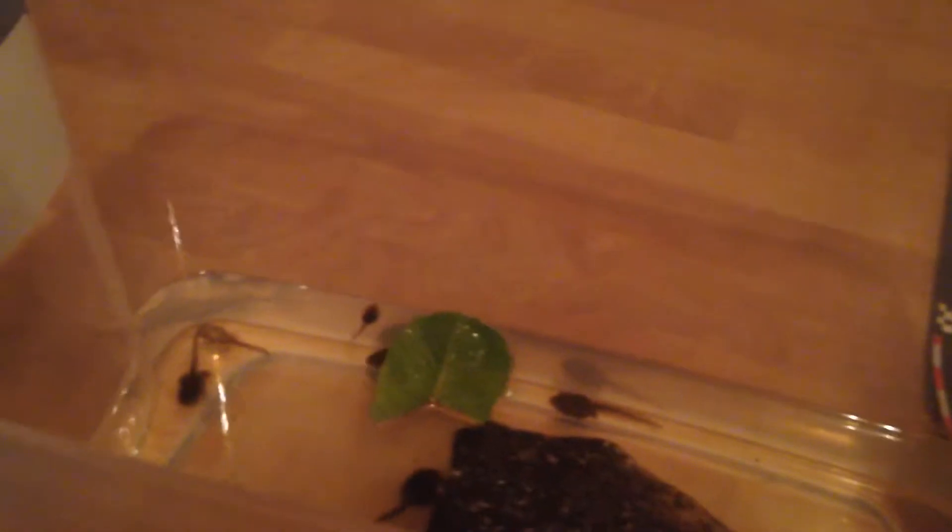They eat spinach — no joke — like crazy. These spinach leaves were full and they just ate them. Spinach has more nutrition than lettuce, so I recommend using spinach. You can also use dog or cat food, but don't feed too much or their stomachs will expand with air. I have 15 tadpoles and only feed them one to two pellets every week.